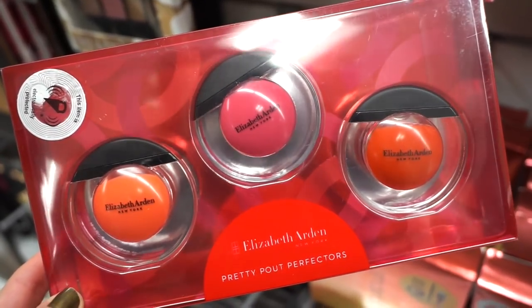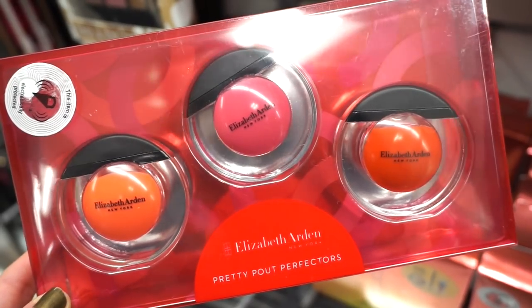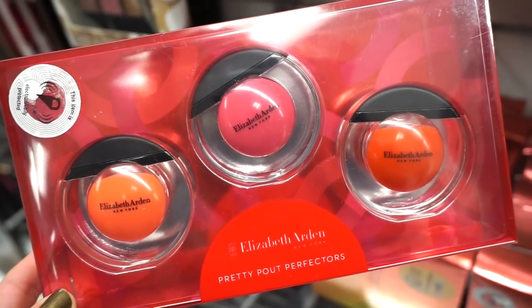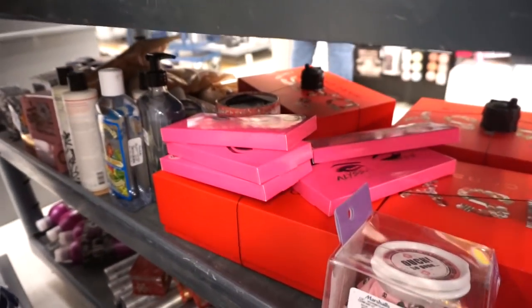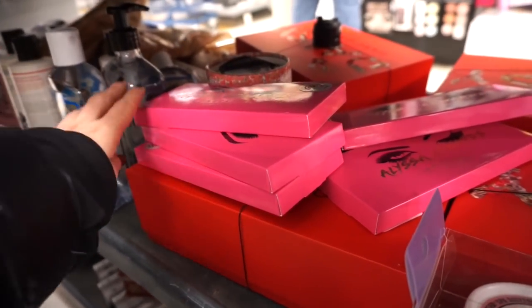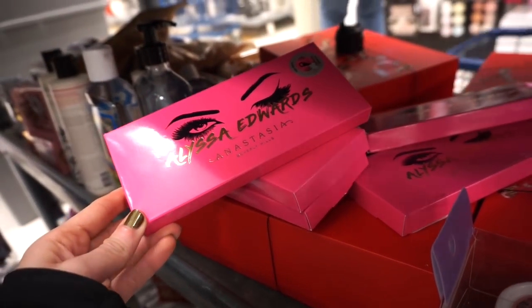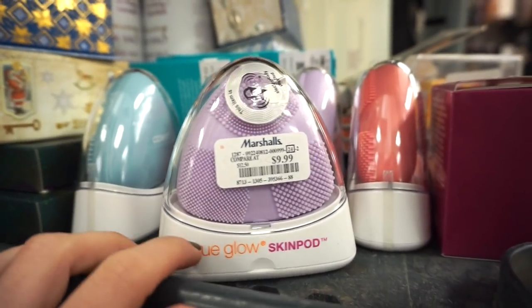The Elizabeth Arden kit includes three sheer lip oils — we haven't seen Elizabeth Arden here in a while, and she has pretty good stuff. It's retailing for $14.99 at Marshall's. Bending down to the cart area, this Marshall's has the Alyssa Edwards palette — last time I came they didn't have it, but now they're fully stocked. I purchased it last week — $19.99.